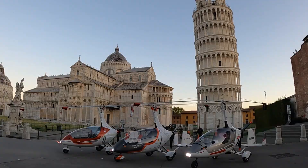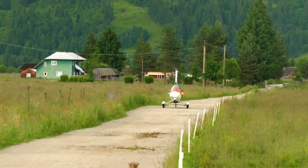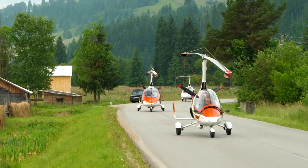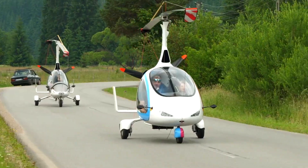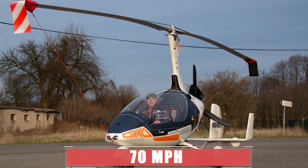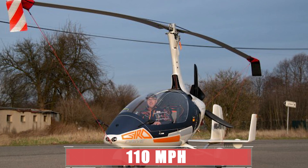The AutoGyro Drive has a propeller at the back that provides thrust and a retractable landing gear that allows it to drive on the road. It received the FAA airworthiness certification in 2017, making it the first street-legal flying vehicle in the world. It can drive up to 70 mph on the road and fly up to 110 miles per hour in the air.